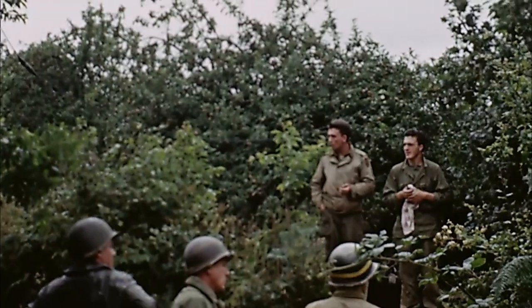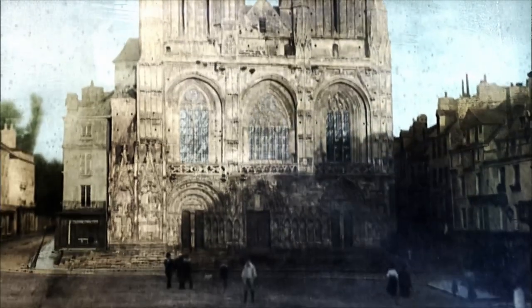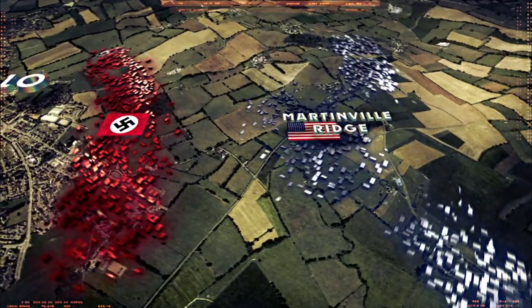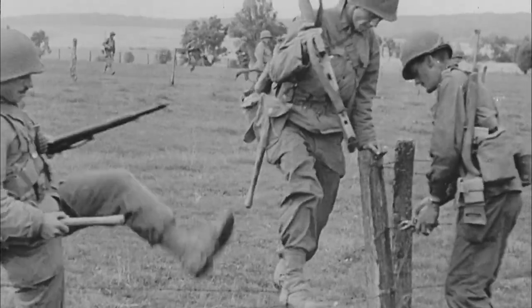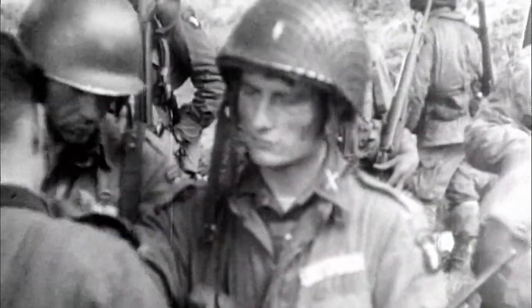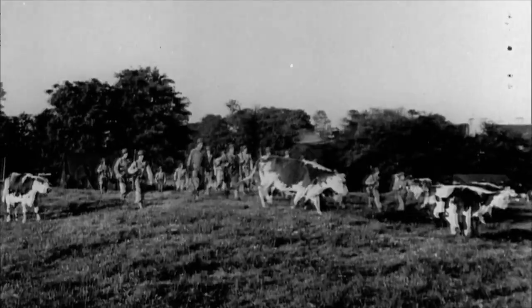The Allies have been fighting through hedgerow country for almost two months. If they can take the crossroads city of St. Lowe, they will finally break out of the hedgerows. We moved out on Martinville Ridge — a high piece of ground that ran maybe two miles outside of St. Lowe. We didn't know the two companies on the flanks had stopped. Somehow we'd managed to slip right through the German lines, but we were just 200 of us with four machine guns, four mortars, and a radio. It felt like we were just sitting ducks.